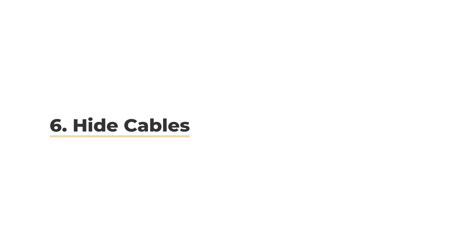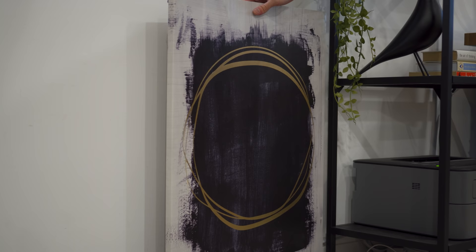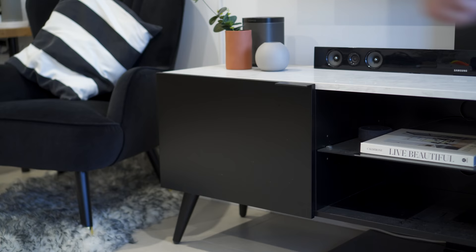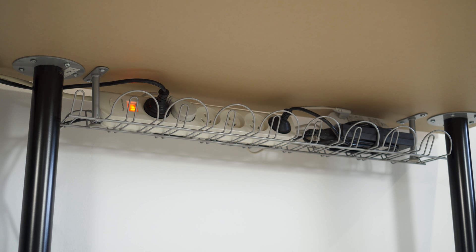Cables are inevitable but can be extremely distracting. There are many creative ways to keep cables out of sight. Hiding them inside a drawer, under furniture, and using a cable box are simple ways to avoid seeing them. Use cable trunks and raceways under your desk to avoid hanging cables becoming an eyesore.